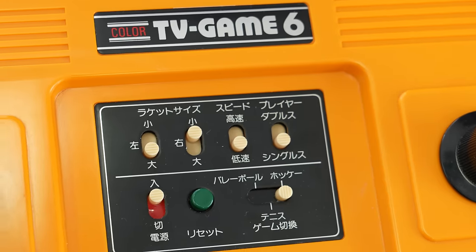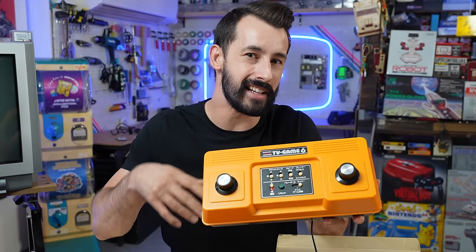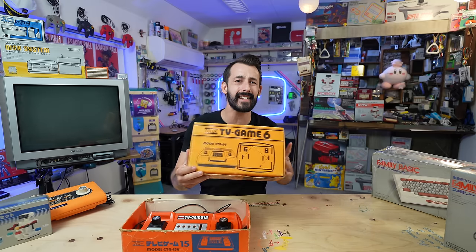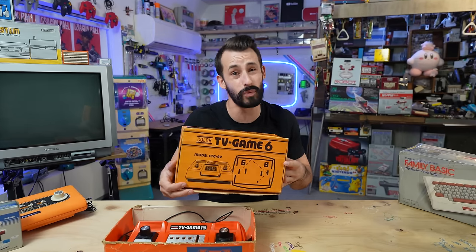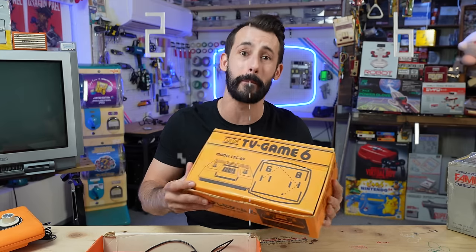There's only tennis, volleyball, and hockey here in the Color Game 6, for example, but they counted two-player as three more games. The entire thing is basically Nintendo's version of Pong — just 21 different renditions of Pong, which is really quite amazing in its own right, really pushing the limits of what Pong can be.